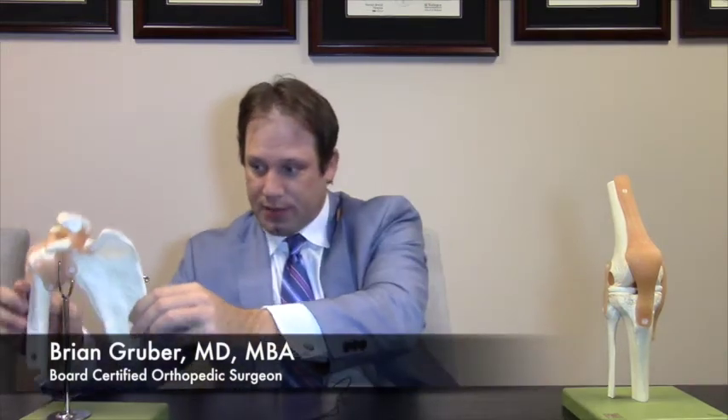For example, going back to the rotator cuff — you can have a rotator cuff tear where if you look at the cuff from the bottom side or the top side, both those would look normal. However, the inside — think of it like the filling — is torn. We call that an interstitial tear. PRP works really well for that. Basically, you're injecting the PRP inside the tendon, and that's a very good indication.